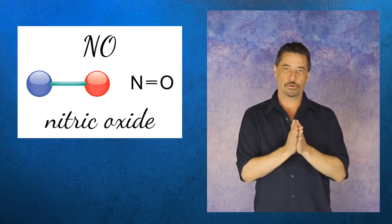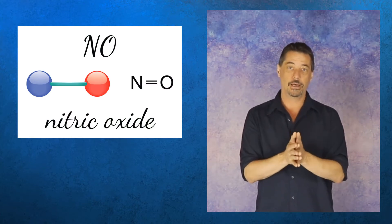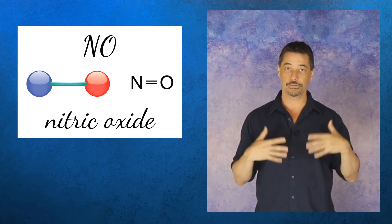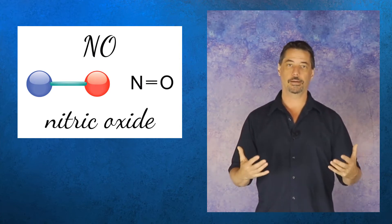Nitric oxide has a lot of jobs: it works with your immune system, it works in your brain, and it actually helps your cells mobilize and metabolize more oxygen, so on every system in your body your metabolism is more supportive and more activated.